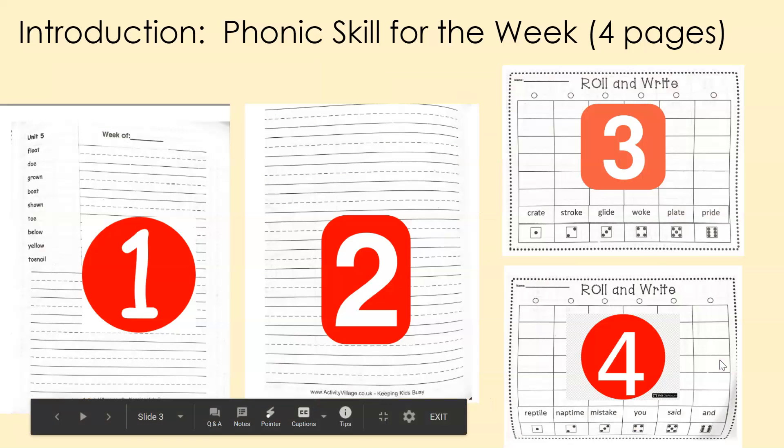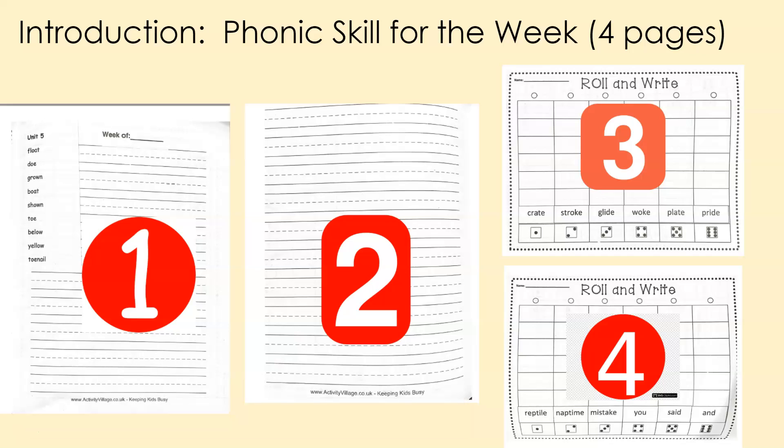Here we are at the four pages. On day one, you will always be introduced to the words, and that will be your rainbow writing day — I'll talk more about that. Then on day two, you flip the page, and on the back you have empty handwriting lines. This will be your day two work, where you will write two complete sentences — I'll talk more about that.